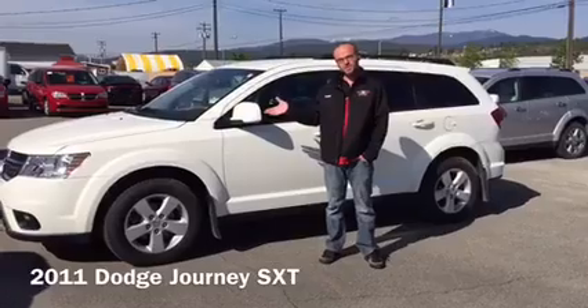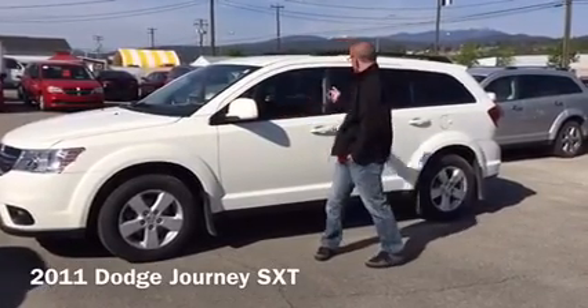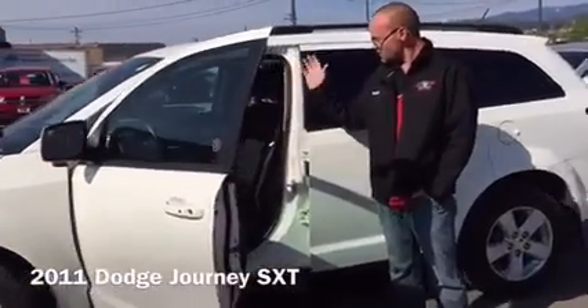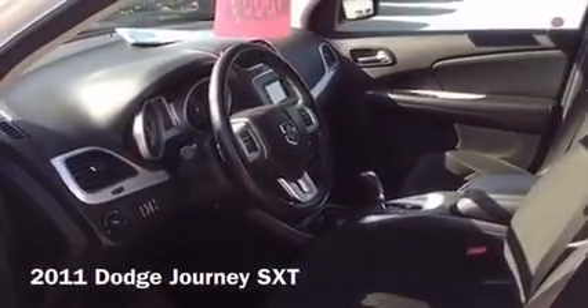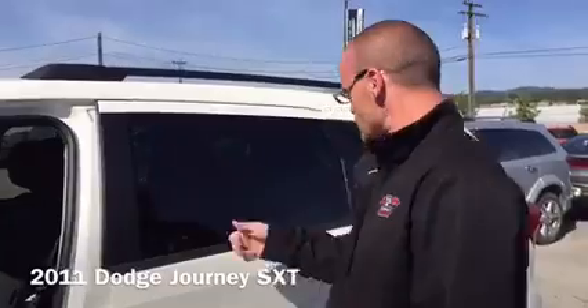It's the 3.6 litre V6 SXT package, so 6-speed automatic transmission, tinted glass, roof racks — just one of the handiest crossovers on the market today. Nicely equipped with all the power options, hands-free Bluetooth, dual climate control, as well as rear climate control.